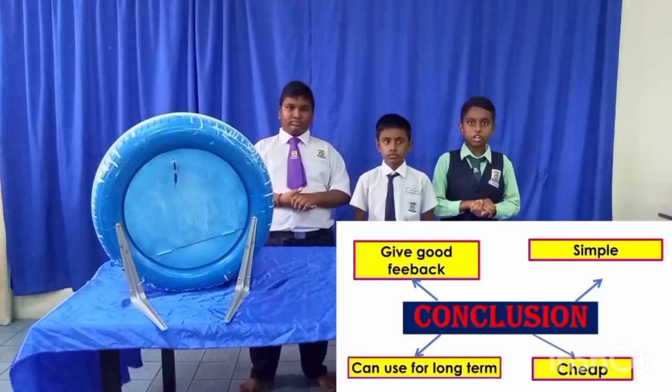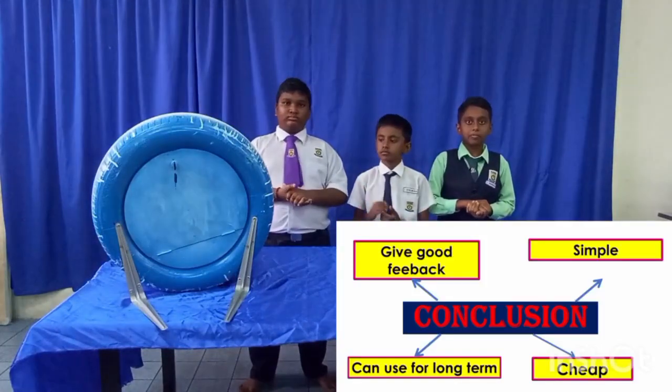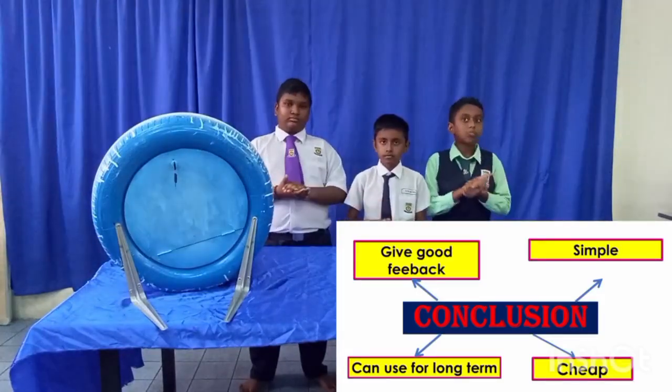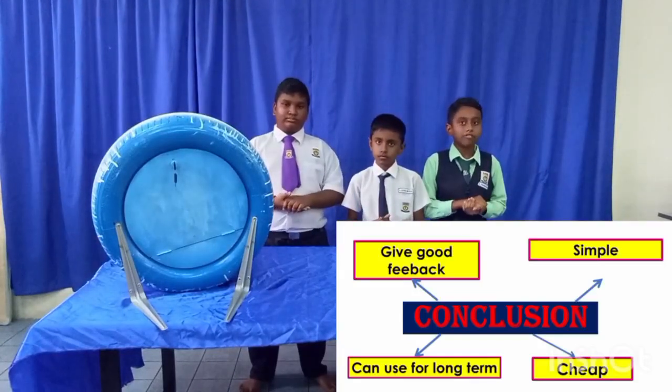I would like to conclude about our project. The smart postbox can give good feedback and meets customer daily needs profitably. The smart postbox is simple and made of low-cost material. This invention may also help reduce pollution in the environment and contribute to SDG goals.